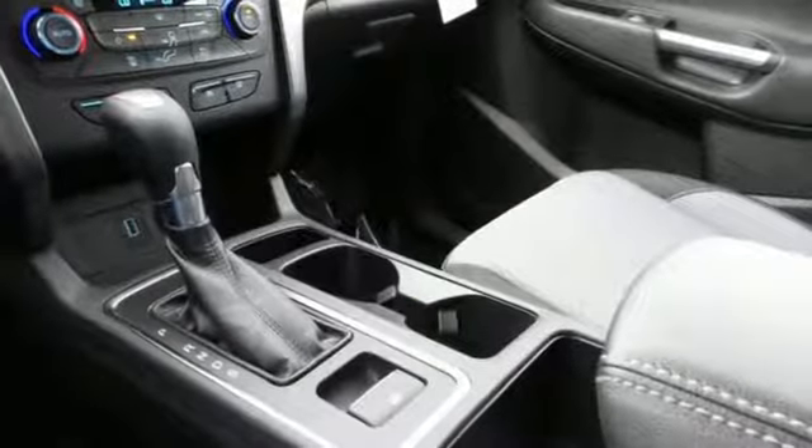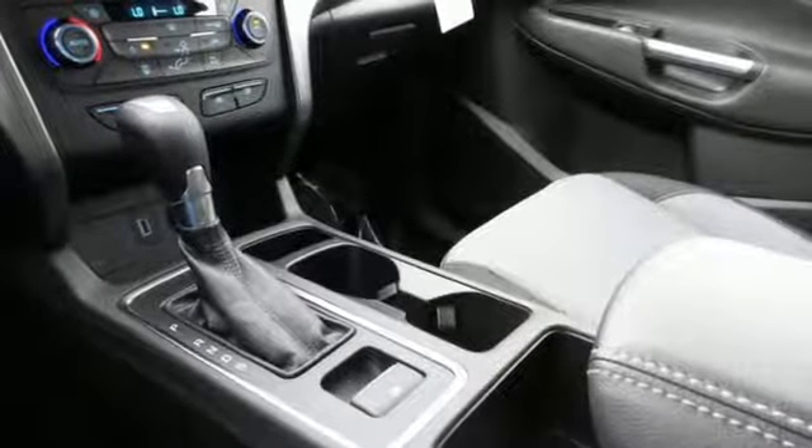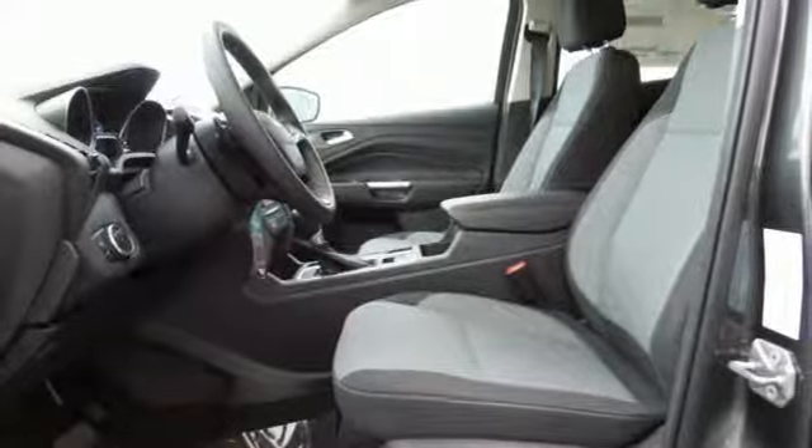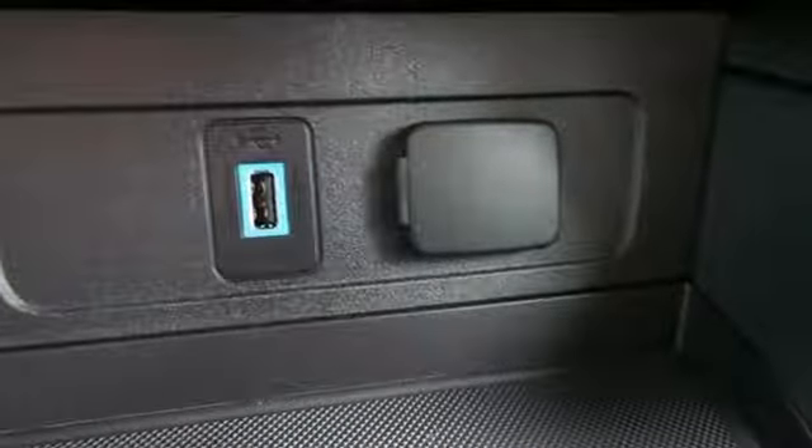The 60-40 split-folding rear seat backs let you pack it all in, and the personal safety system and safety canopy system protects everyone and everything inside. If things go awry, the SOS post-crash alert system is there for you.